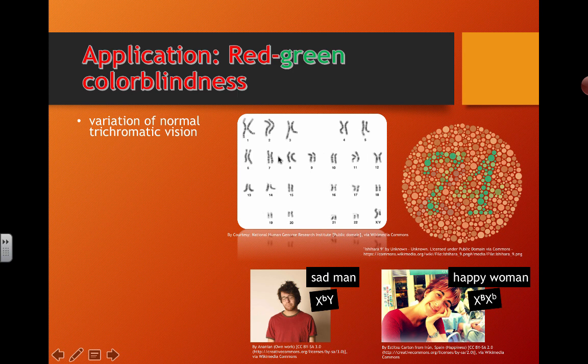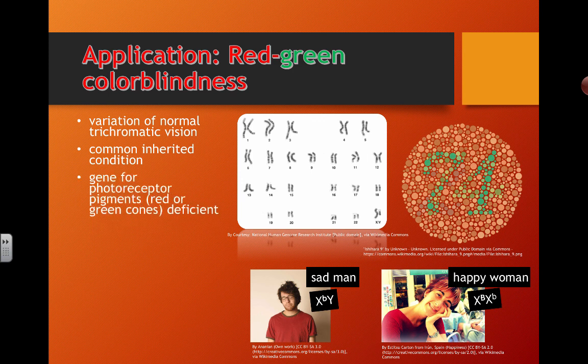Red-green colorblindness is a variation of normal trichromatic vision where everyone can see and has equal sensitivity to blue, red, and green light. It's a common inherited condition. The gene for the photoreceptor pigments would be deficient — something's wrong with the red or green cones, how they're actually able to distinguish their wavelengths, or they can't separate out the information.